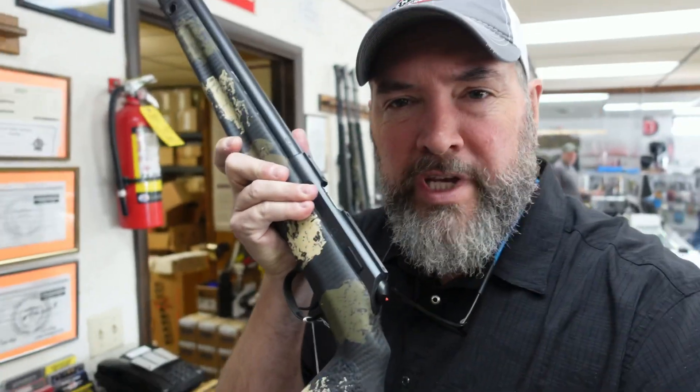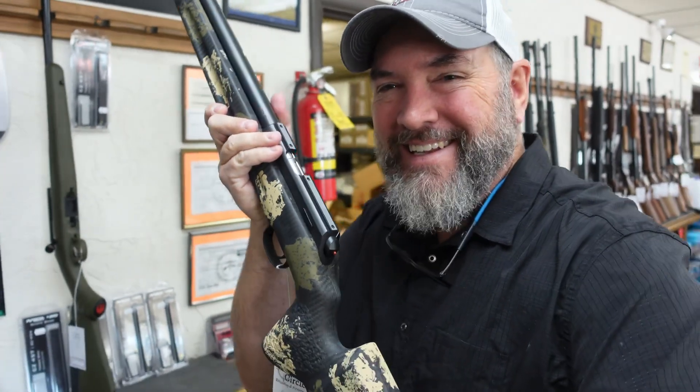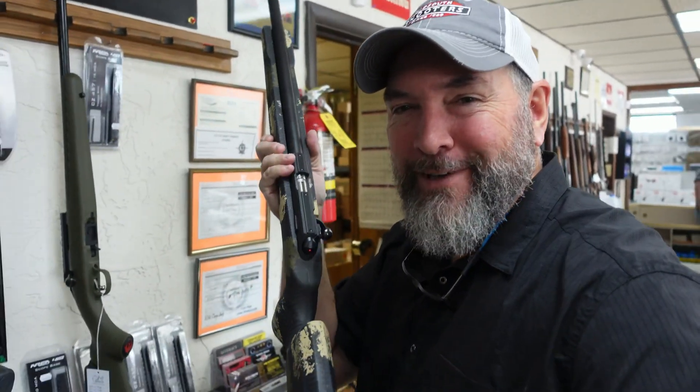Got goodies like this right here — MDT ACC chassis. Drop your Remington 700 style action into that. Be on point for your PRS NRL type games. Got some sweet rifles here. This is a CZ in a Manor Stock. Look at that bad boy. That's awesome. And that beauty — you can find it here at Full Circle Reloading.